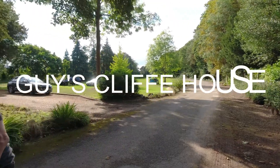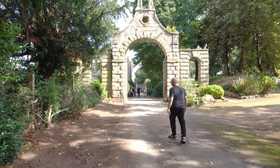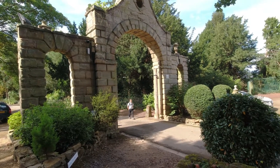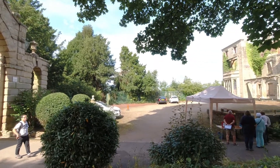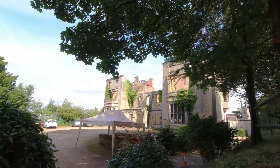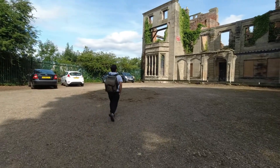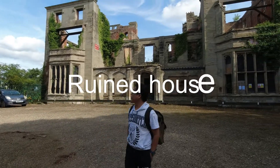We are now at Guy's Cliff House, a center in Warwick. This is the entrance to the house — the entrance to Guy's Cliff Center in Warwick. It looks quite spectacular, ruins of some kind of castle. Very interesting and lovely.